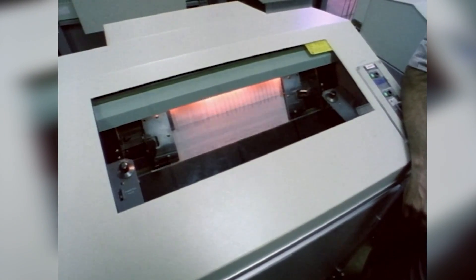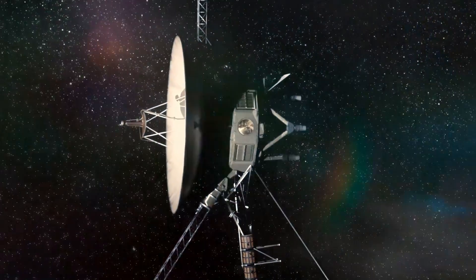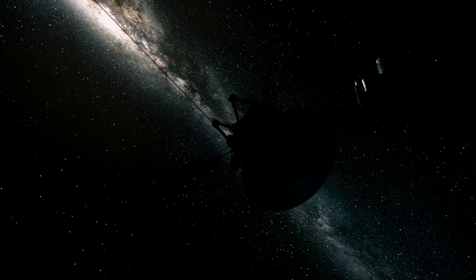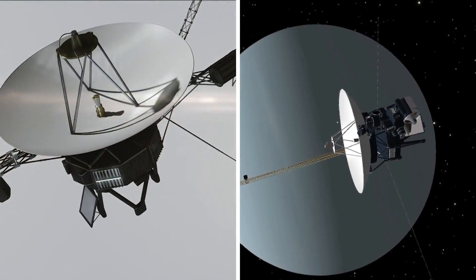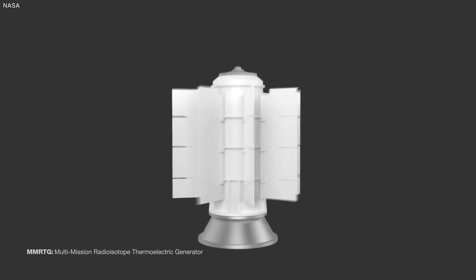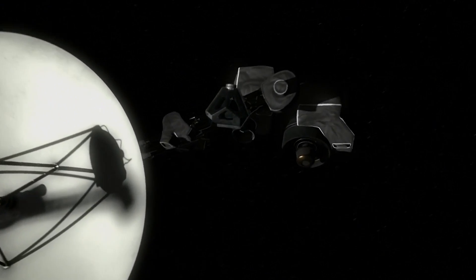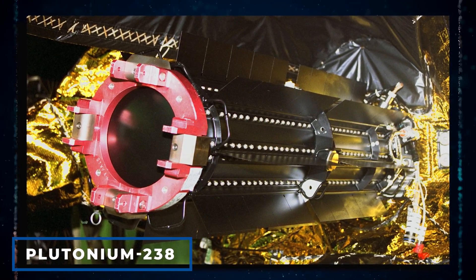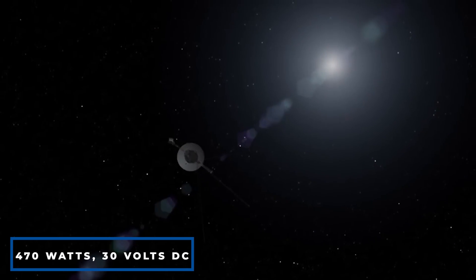What has allowed the Voyager 2 spacecraft to continue as long as it has and remain in contact with Earth is the arrays of sensors and transmitters, which are useless without a power source and would have stopped returning signals many years back if the power source had run out. The Voyager 1 and 2 spacecraft are not powered by solar, which would be impossible given their distance from the sun, but rather by radioisotope thermoelectric generators, or RTGs. Each of the Voyager probes has three RTGs and they run on plutonium-238 as fuel. As the isotope decays, heat is produced which is converted to electrical energy. The Voyagers launched generated 470 watts at 30 volts DC.